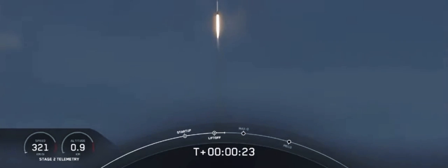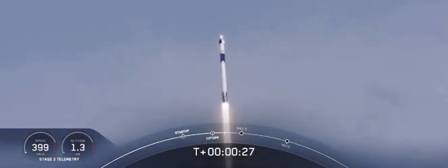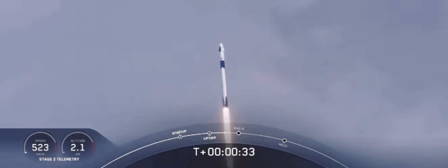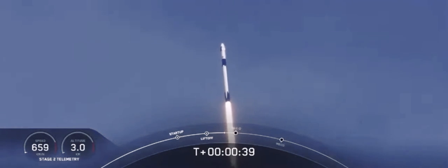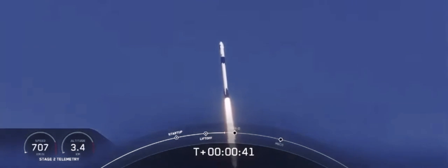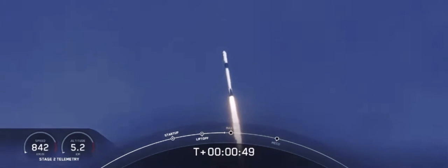20 seconds into flight, stage 1 propulsion is nominal. T-plus 30 seconds into this historic mission. Flying crew on board Dragon and Falcon 9 — look at them go. Falcon power, geometry nominal.